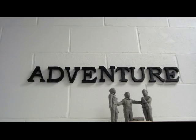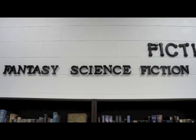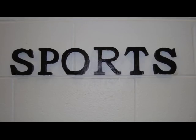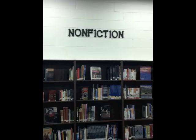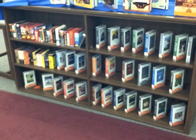Our fiction section is broken down into adventure, classics, fantasy science fiction, historical fiction, realistic fiction, mysteries, and sports. We also have biographies, nonfiction, and test prep. There are plenty of audiobooks as well.